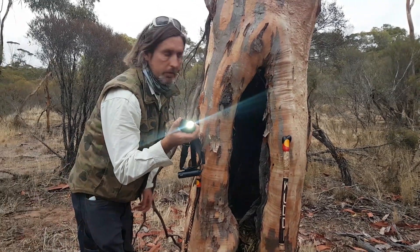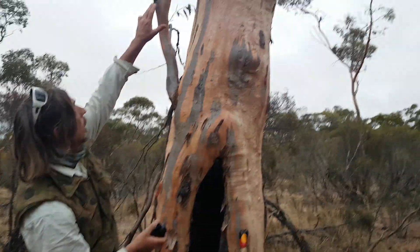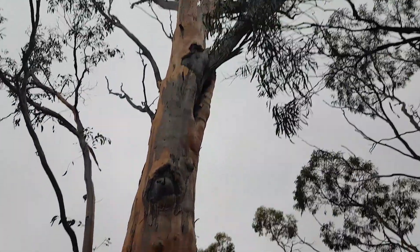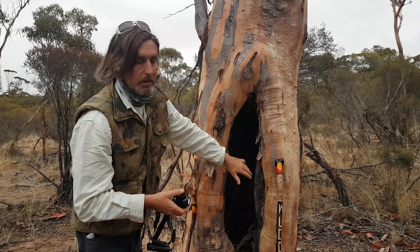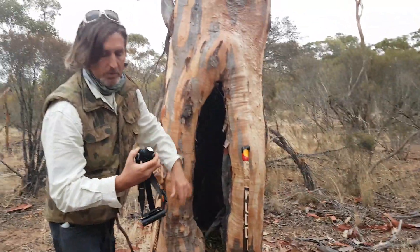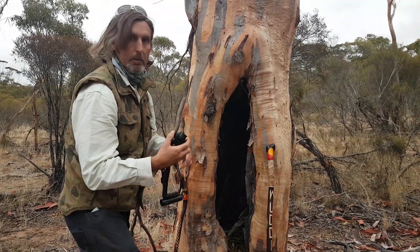There's this beautiful scar tree — it's a hollow that goes all the way up. The whole tree would probably be mostly hollow inside. A hollow like this would be home to bats and definitely carpet snakes. I'm going to shine my torch up and see what's up there.